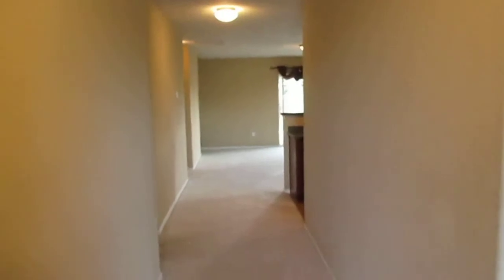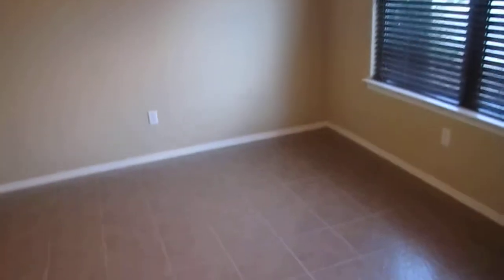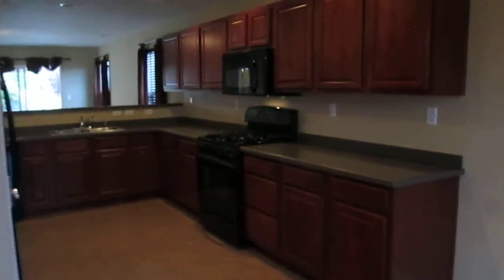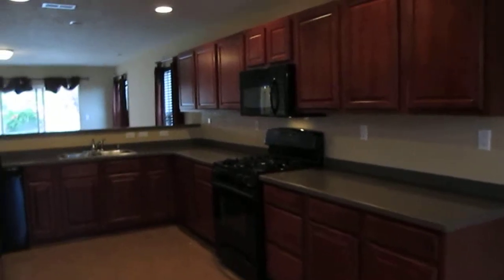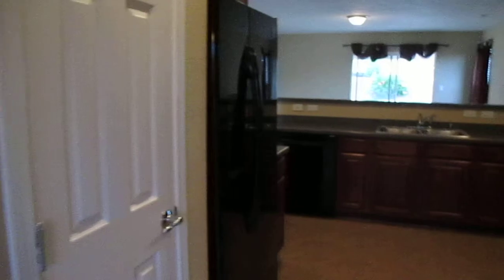As soon as you walk in, you see that we do have our hallway that leads into the living room in the front. However, I am going to start off turning straight to the right into our dining room. The dining room does lead into the beautiful kitchen with upgraded countertops, cabinets, and a pantry for extra storage.